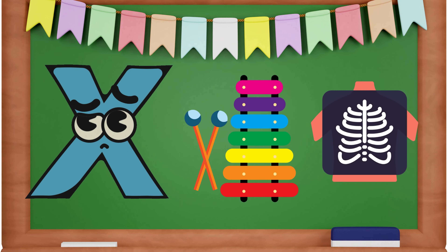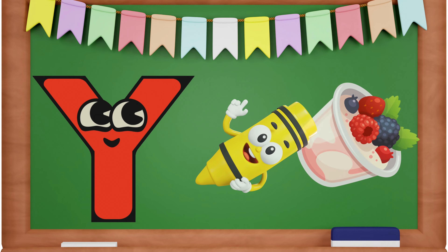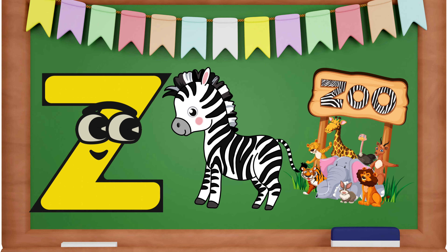X is for Xylophone and X-Ray. Y is for Yellow and Yogurt. Z is for Zebra and Zoo.